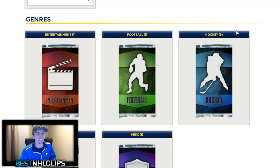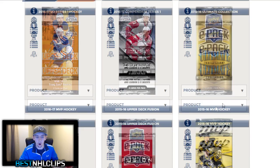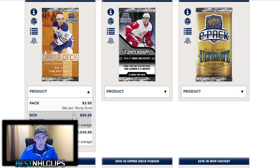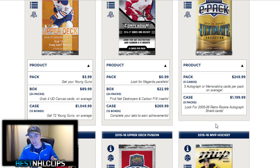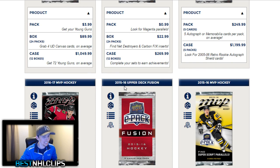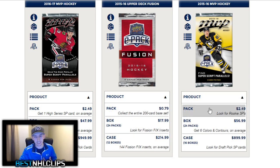I'm a hockey guy so I'm going to stick to hockey. Here are the different products they've got: Series 1, Compendium, Ultimate, MVP, Fusion, and the previous year's MVP. If you look at the pricing, you can see how much a pack is, how much a box is, or a case. If you guys are hobby box collectors, you know what these mean. A hobby box gets you more inserts and more packs, and cases are just a whole bunch of hobby boxes put into one — they're pretty expensive, but that's where you're going to get those huge hits.